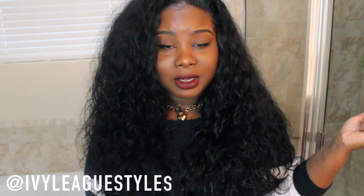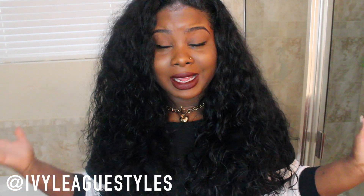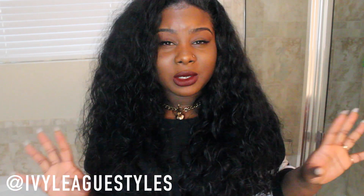Hey y'all, this is Ivy and today I'm coming on here to do a quick get ready with me video. I'm going to be doing my hair and my makeup and a little bit of girl chat.